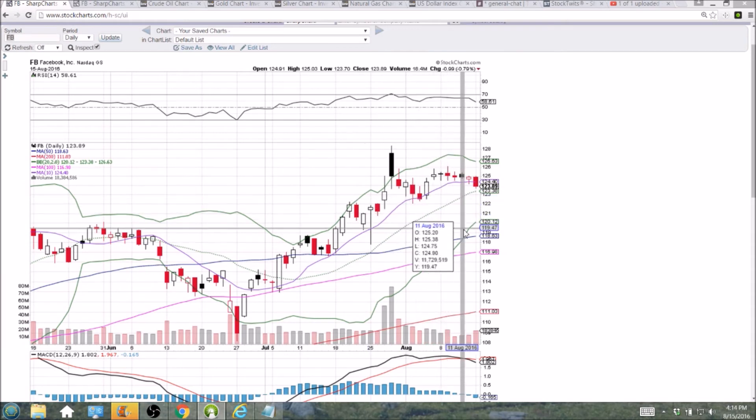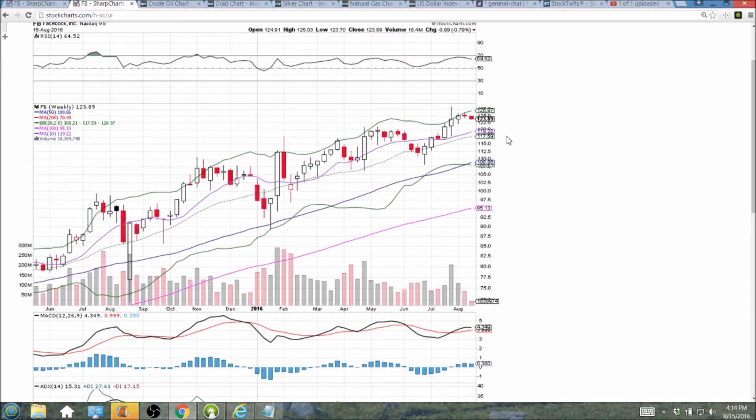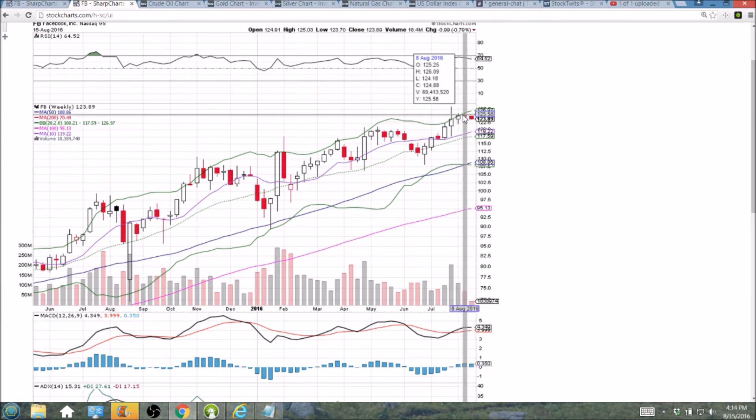So 122.07 is a clear support that the bulls want to hold. The weekly time frame is currently confirming the bearish reversal candlestick from last week. The longer-term bulls do not care about this day-to-day action — they're concerned with the 10-week and the middle Bollinger Band supports, which are down at 119.22 and 117.59. So the bulls are very clearly still in control. I can't keep highlighting this enough: upper Bollinger Band weekly resistance, time and time again, signals when the pullbacks are coming in Facebook. Three weeks in a row, unable to break out above the upper Bollinger Band, grinding against that level, and now pulling back.